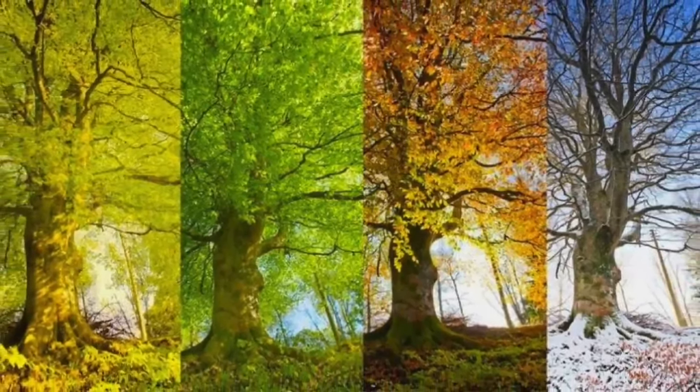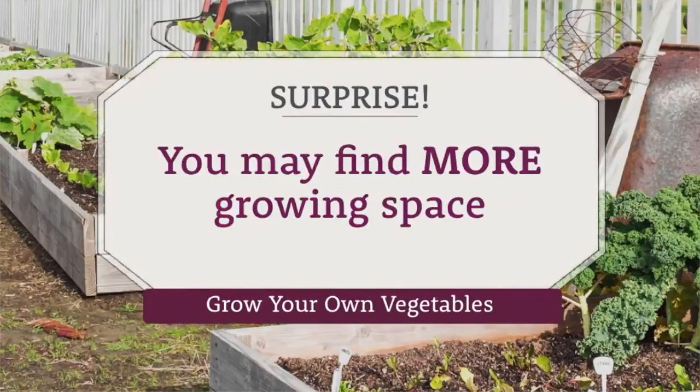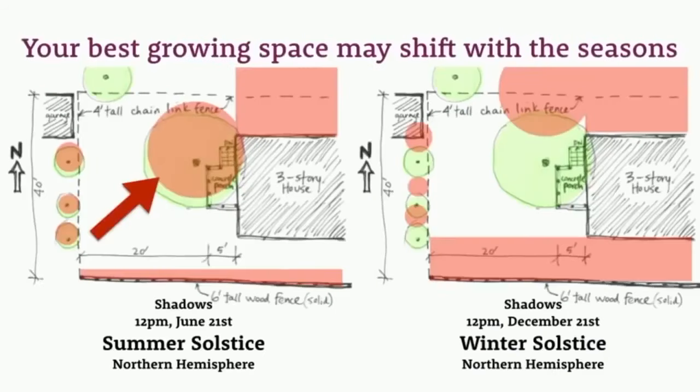Why do I recommend tracking shadows on all four of these days? You might discover the place you wanted to grow vegetables doesn't get enough sun, or that you have less growing space than you realized in one of those seasons. Or you may also discover more growing space than you expected — there may be a prime growing spot right under your nose that you'd never recognize until you do this exercise. So no matter how much experience you have, take the data and find out.